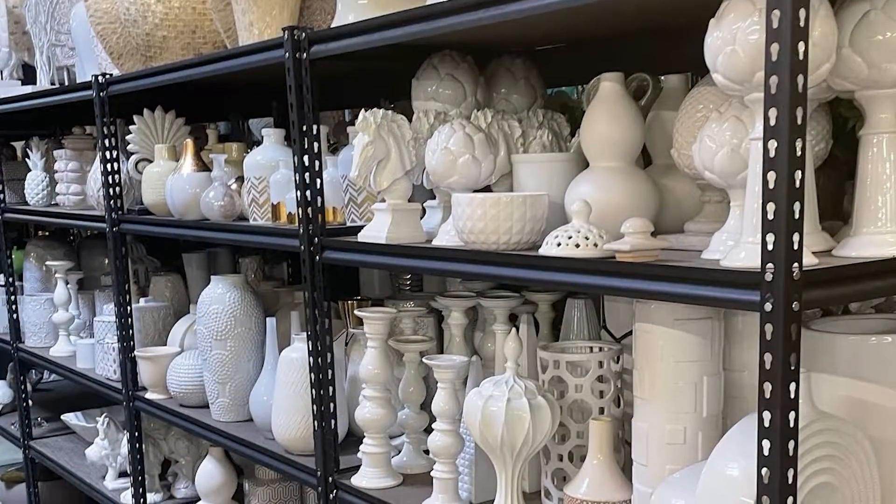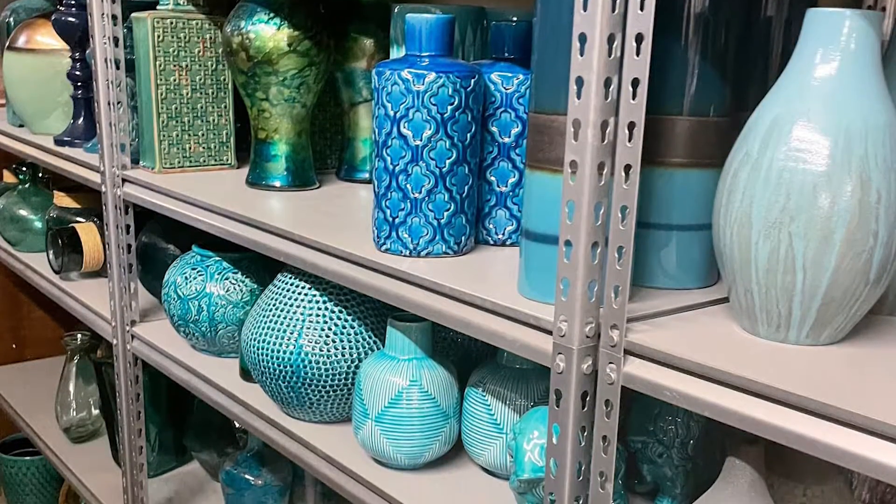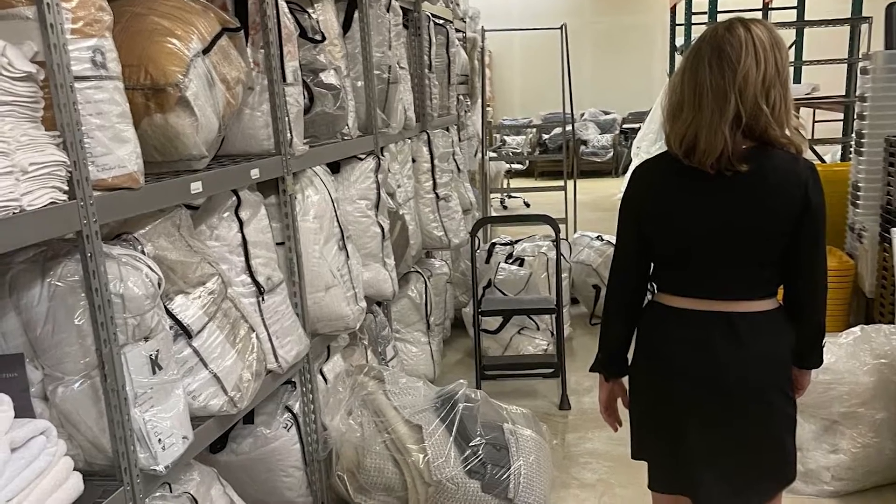Lots of pillows, lots of bedspreads — incredible how much stuff they have. Julie, we appreciate how well you take care of all of our clients and our community.